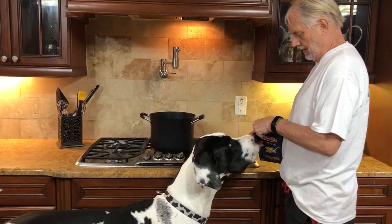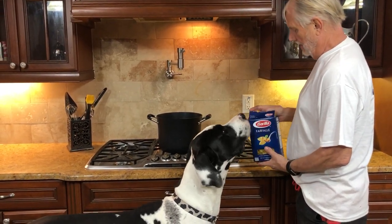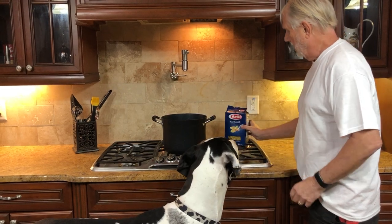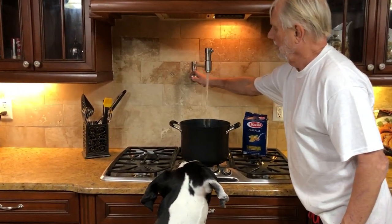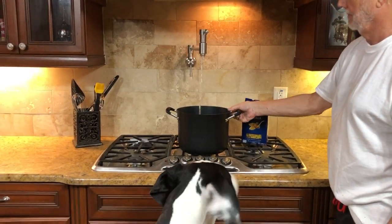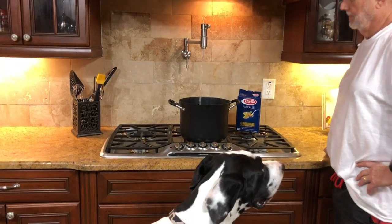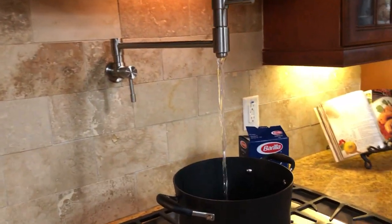Oh boy, Chef Mikey got a cool new thing in his kitchen. We're going to have pasta tonight. We got the pasta. And watch this one — we got a pot filler! Is this not the coolest thing ever, Mike?